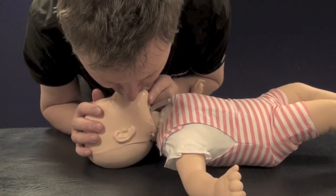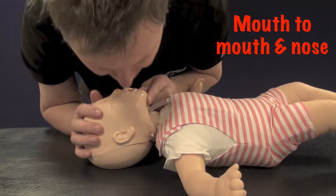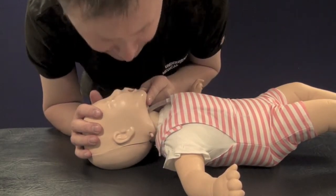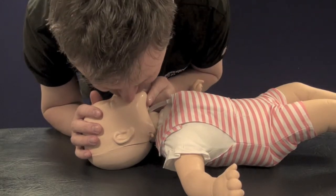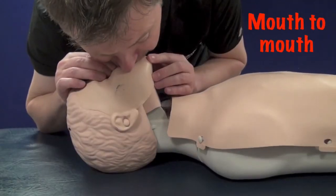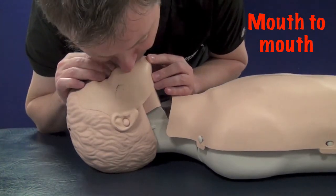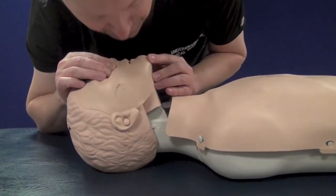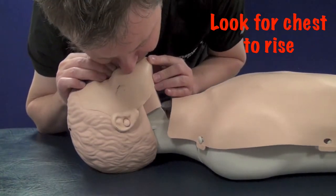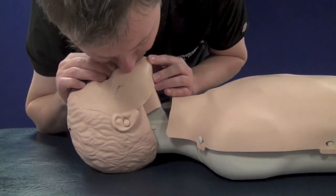Start by clearing the airway if necessary and attempting five rescue breaths. With an infant, use your mouth over their mouth and nose; for a child, pinch their nose and use mouth to mouth. Remember that your lungs are a lot bigger than theirs, so give just enough volume to make their chest rise over a duration of one to one and a half seconds. If the chest hasn't risen after five attempts then move on — the airway may be blocked.